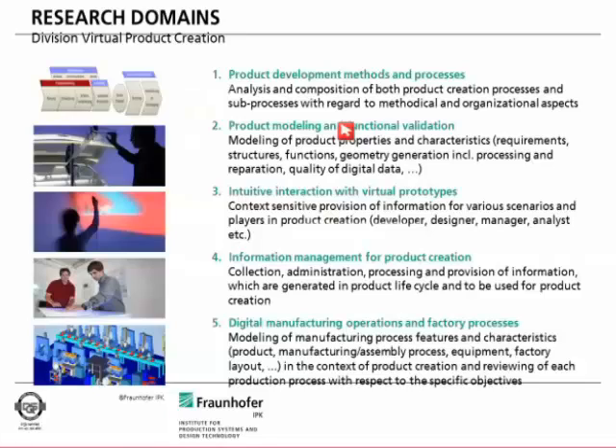The second field of research looks at modeling: how can we model objects efficiently? Not only modeling the overall geometry, but also parameters like functions and requirements — developing a holistic picture of a product.